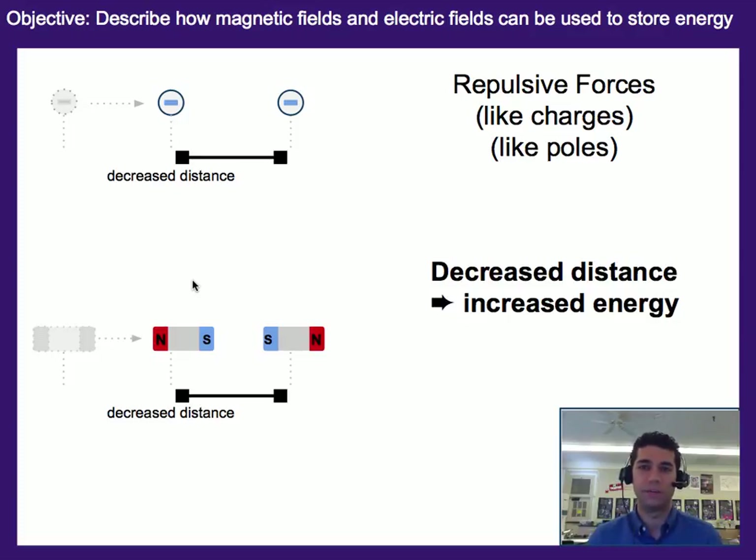To summarize, the real idea we're looking at here is that any time you move a charge or a magnet in the opposite direction of the force it's experiencing, you're increasing the amount of energy stored because of that field. The opposite is also true: if you move in the same direction as the force, you're decreasing the amount of stored energy because the force is moving that object and converting it into kinetic energy.